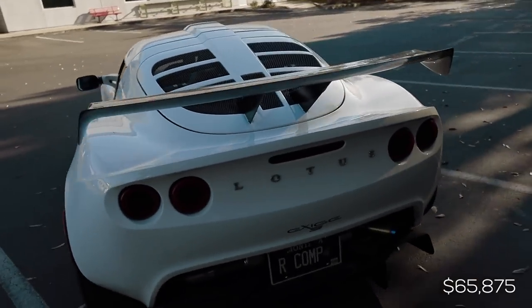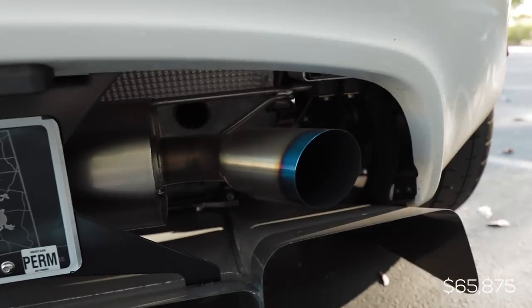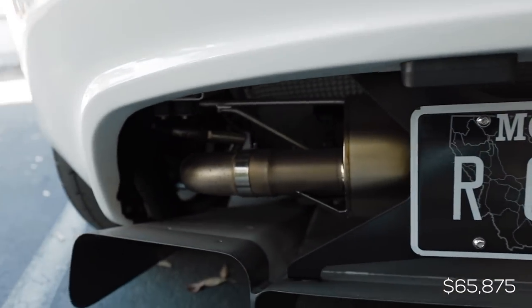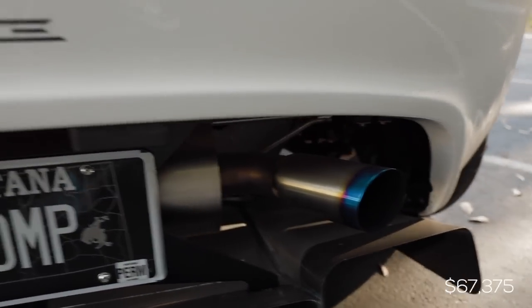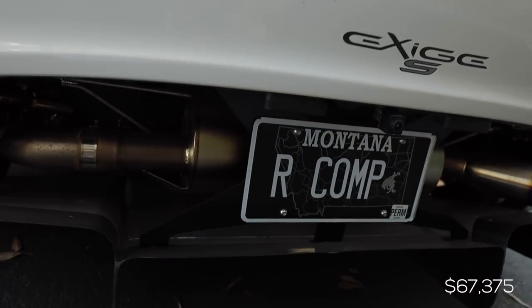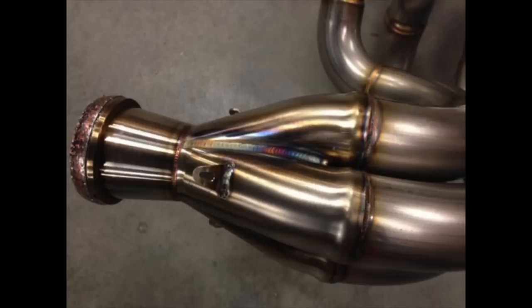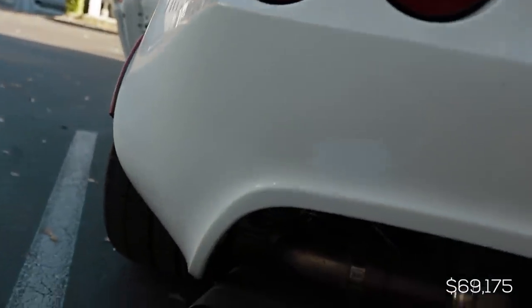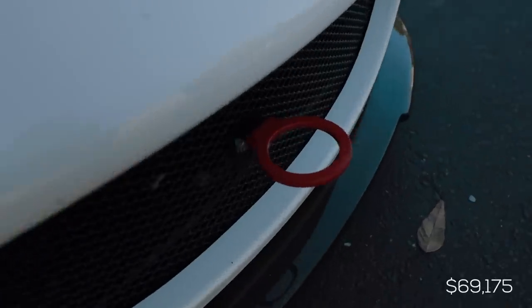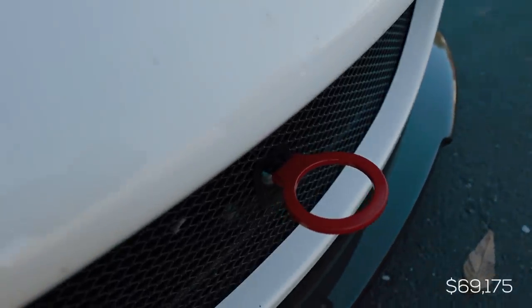Coming around to the back — this exhaust, this sweet looking fully titanium piece, is from ArcRay Japan. It cost me $1,500 for the cat-back exhaust. Connected to the ArcRay exhaust is a stainless steel decap pipe, which then flows into my DMC Ultimate 2ZZ stainless steel header. That header and decap pipe cost me $1,800. The front steel tow hook is made by JEE Japan and that kit cost me $105.